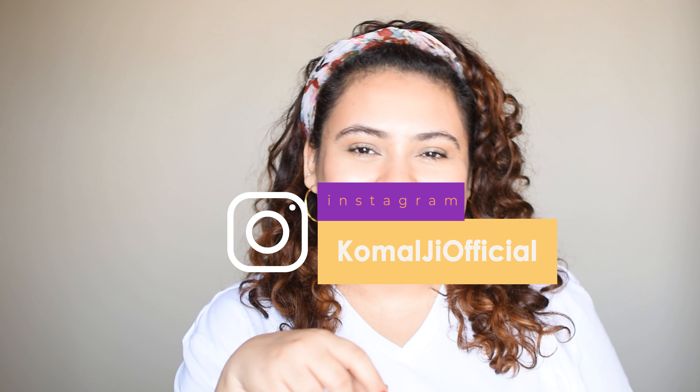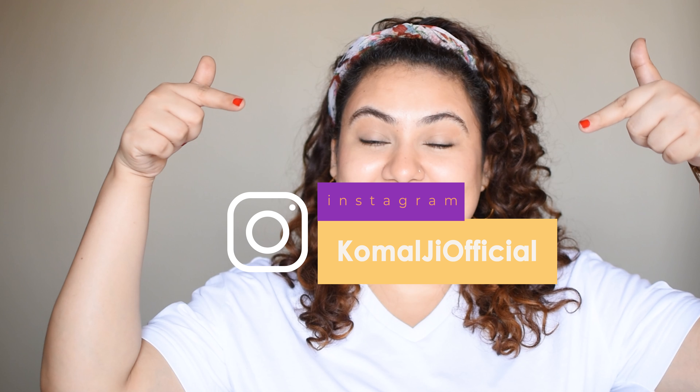If you have any questions, please leave them in the comment section. For any further questions, you can follow me on Instagram — this is my handle. That's about it. Bye!